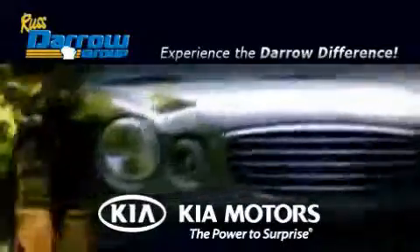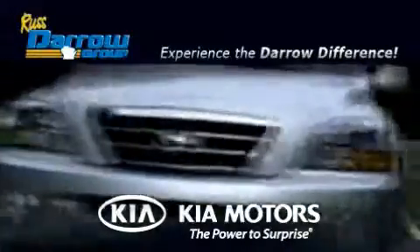Another fine vehicle offered by Rusty Aero Kia Oshkosh, Rusty Aero Kia Appleton.